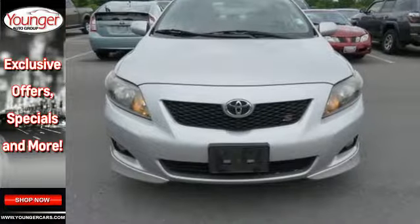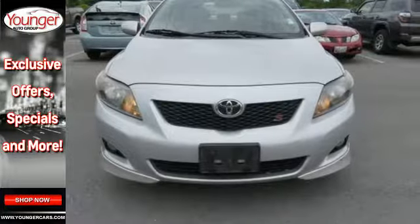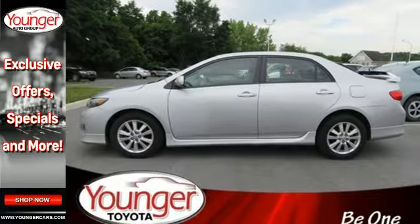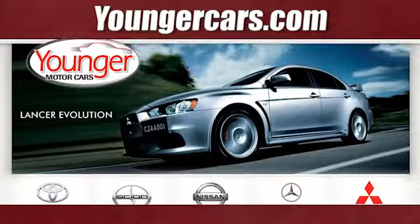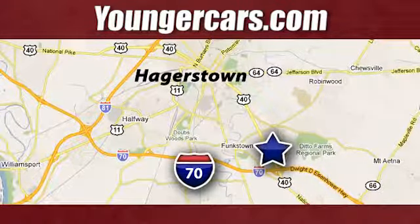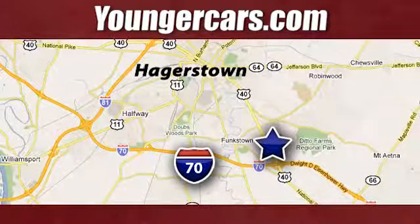then look no further than America's perennial favorite, the Toyota Corolla. Visit our website at youngercars.com. We're conveniently located at 1945 Dual Highway in Hagerstown, Maryland.